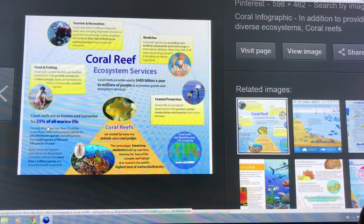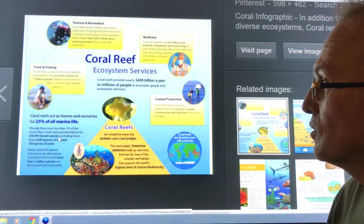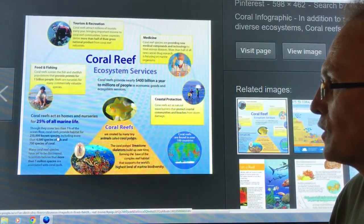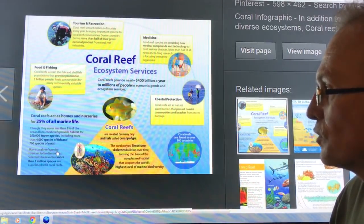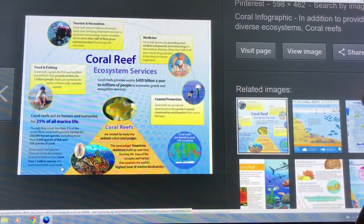Coral reefs are homes and nurseries for a quarter of all marine life — 250,000 known species, more than 4,000 species of fish, 700 species of coral. Many species have yet to be discovered, and more than a million species are associated with coral reefs.